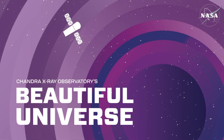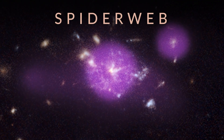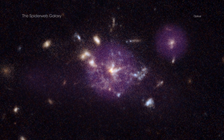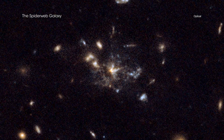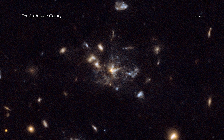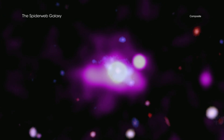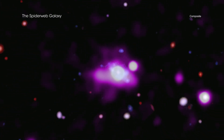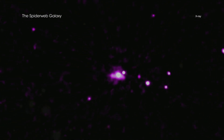Visit Chandra's Beautiful Universe: The Spiderweb Galaxy. Often, a spiderweb conjures the idea of captured prey, soon to be consumed by a waiting predator. In the case of the Spiderweb protocluster, however, objects that lie within a giant cosmic web are feasting and growing, according to data from NASA's Chandra X-ray Observatory.